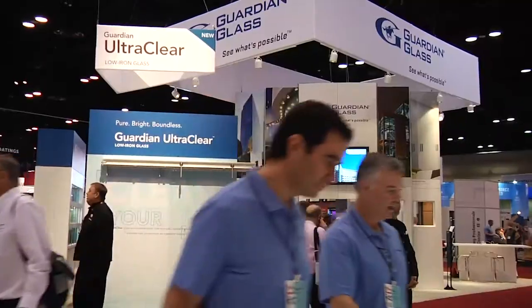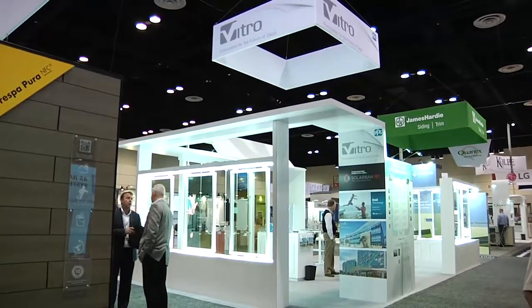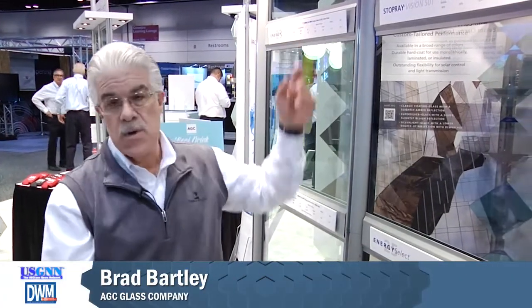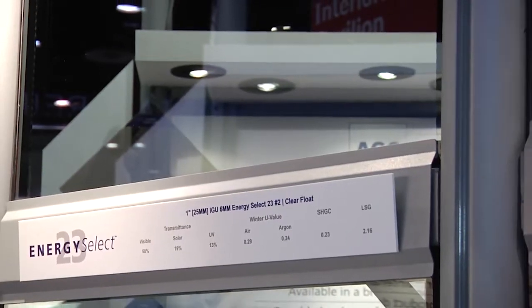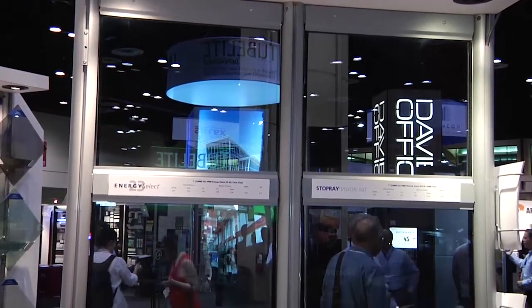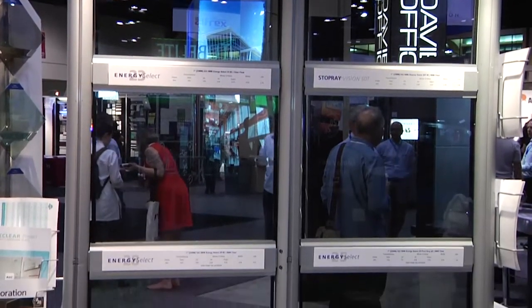We talked with several primary glass manufacturers to hear what's new for both commercial and residential markets. Our newest product showcased here at AIA is the Energy Select 23. It's primarily a triple silver Low-E product designed for southern climates — 50% visible light transmittance and a .23 solar heat gain coefficient. It keeps the heat out and the cool in the building. It has a really stunning, nice bluish-gray appearance that adds a lot to the architectural aesthetics of the building.